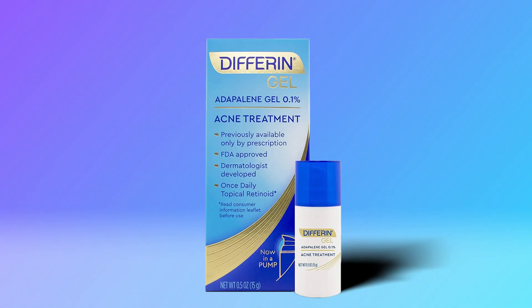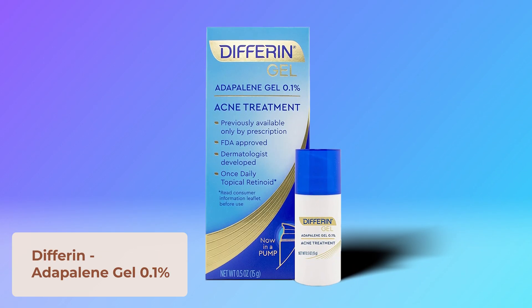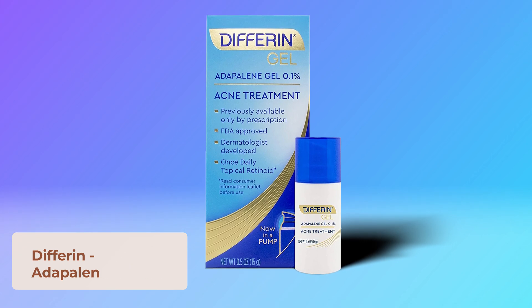For retinoids, my personal favorite is the SkinBetter AlphaRet Overnight Cream — it's the only retinoid my sensitive, rosacea-prone skin can tolerate. It's a retinoid conjugated with lactic acid along with other beneficial ingredients. For those without sensitive skin, you can try over-the-counter retinol products, or speak to your dermatologist about a prescription for tretinoin.